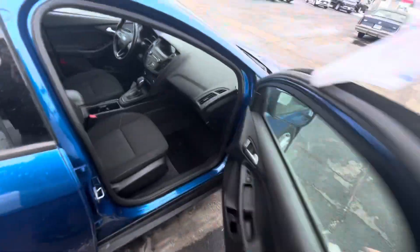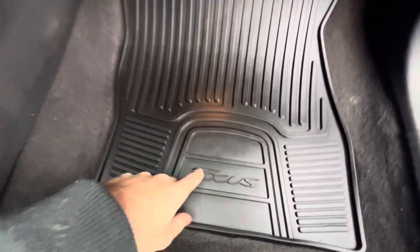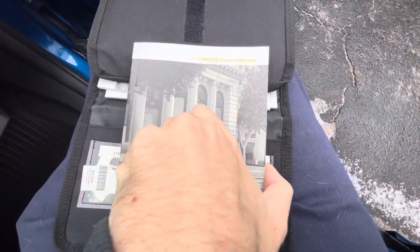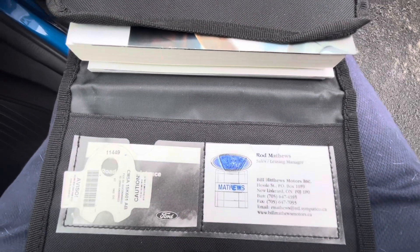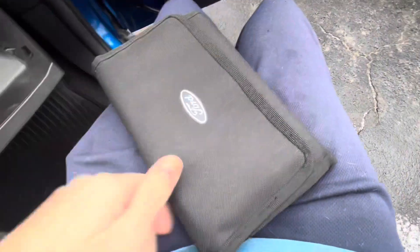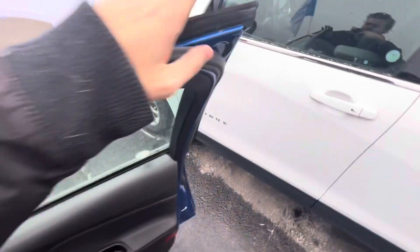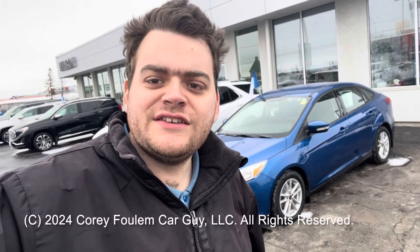Checking out the passenger area, you can see the Focus logo on the floor mat. It does come with the owner's manual, which tells you everything on how to operate your Ford Focus. As you can see, this vehicle was purchased at Bill Matthews Motors, which is currently a Ford dealer. That's going to wrap it up — I hope you enjoy my review of the 2018 Ford Focus SE sedan.